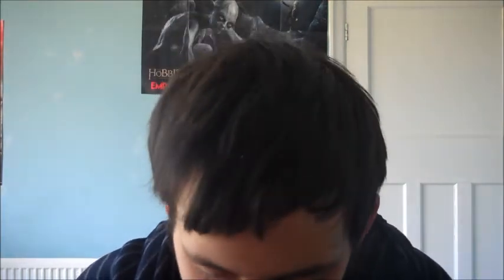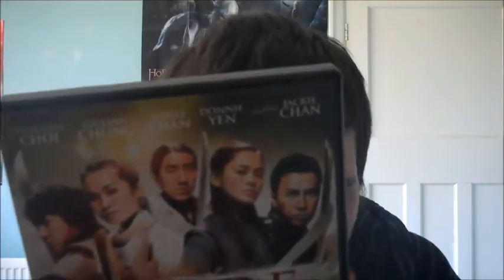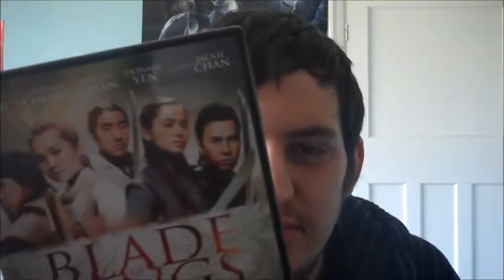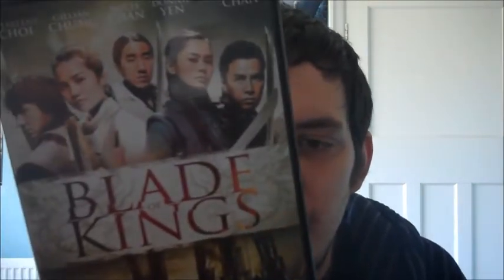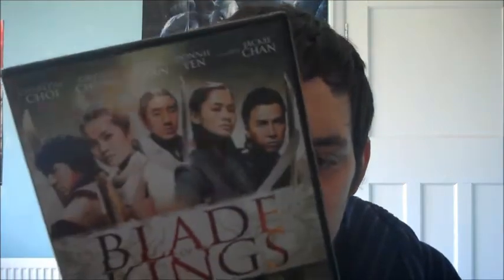Next is a film called 'Blade of Kings', starring Jackie Chan and Donnie Yen. The plot looked good and I want to own more kung fu films. It's kind of in the same vein as 'Crouching Tiger, Hidden Dragon'.